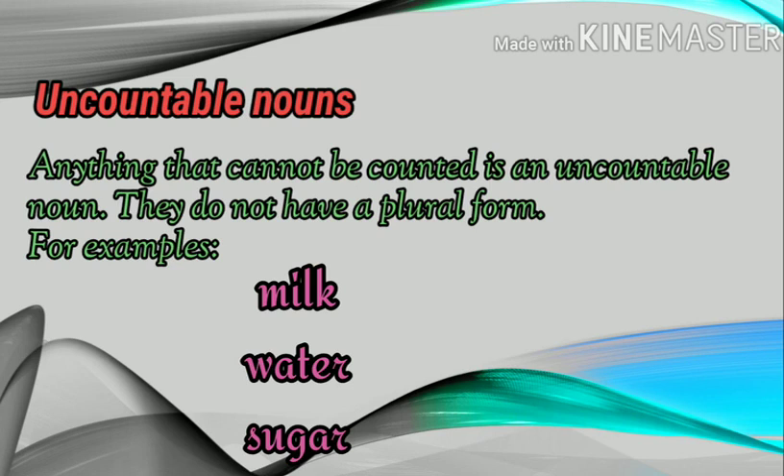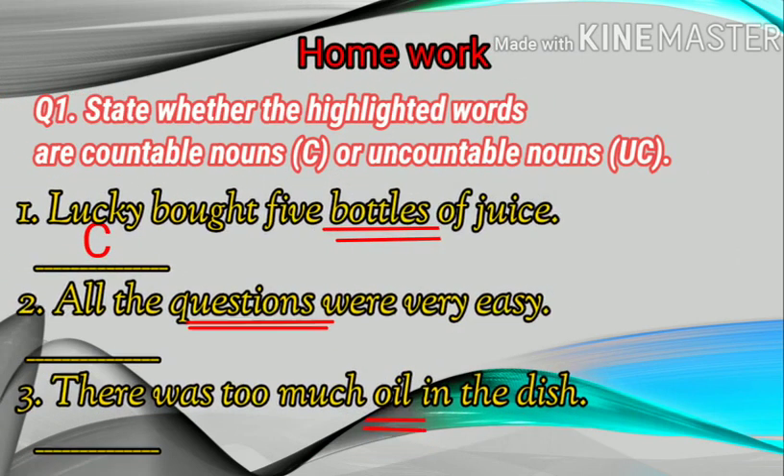With this we come to an end of this chapter. So here are some exercises you can do at home. Homework. Question number one: state whether the highlighted words are countable nouns or uncountable nouns.